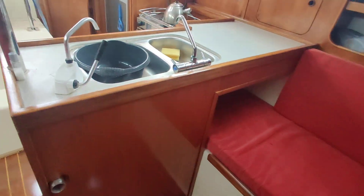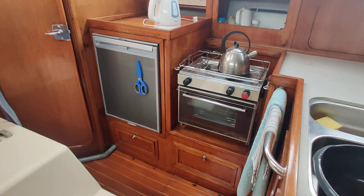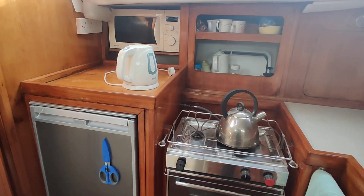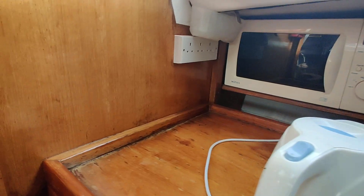Spinning round through the saloon, you can see there's a berth with a trotter box. Through the galley — fridge, microwave, stove, and lots of storage.